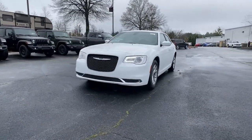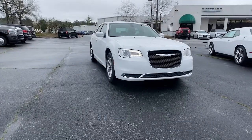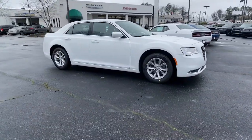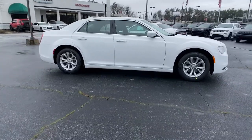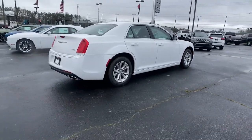Look no further than the 2022 Chrysler 300. Cruise boldly in stylish comfort in the 300, the full-size sedan that blends traditional touring car panache with state-of-the-art automotive technology. The following are some of this vehicle's highlighted options.